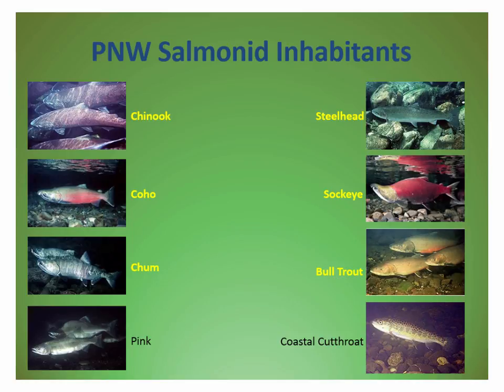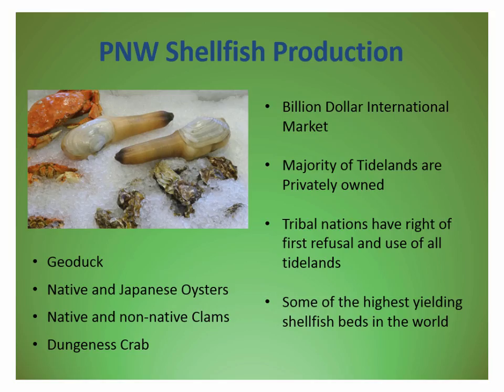Also in the region is a multi-billion dollar international market in shellfish production. We are the world's producer of geoduck — a very substantial clam. Each geoduck goes for retail about twenty to thirty dollars, and you can produce tens of thousands of them on an acre. The area is also really well known for native and Japanese oysters, clams, and Dungeness crab. Besides timber and tourism, this shellfish industry is a major economic interest in the Puget Sound area.